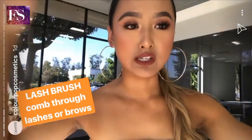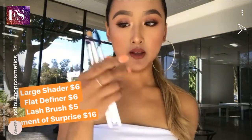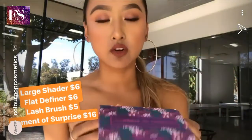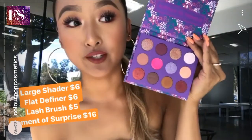The brushes are launching tomorrow. These are $6, and this one is $5. It's launching tomorrow with the Elemental Surprise Palette, which is what I used to create this look today, and I love the colors in this palette.